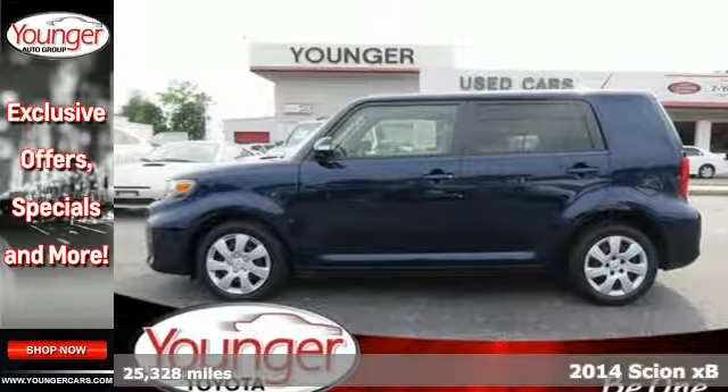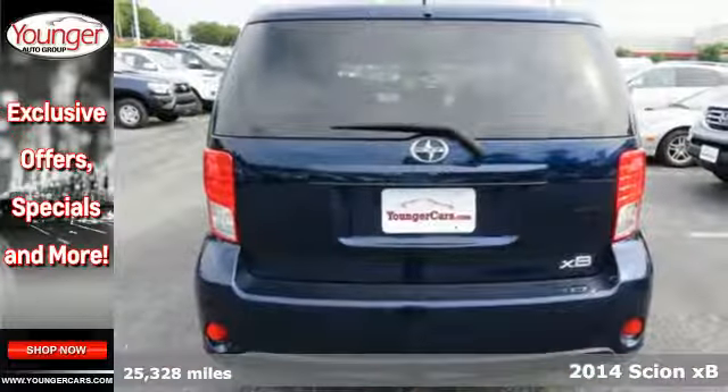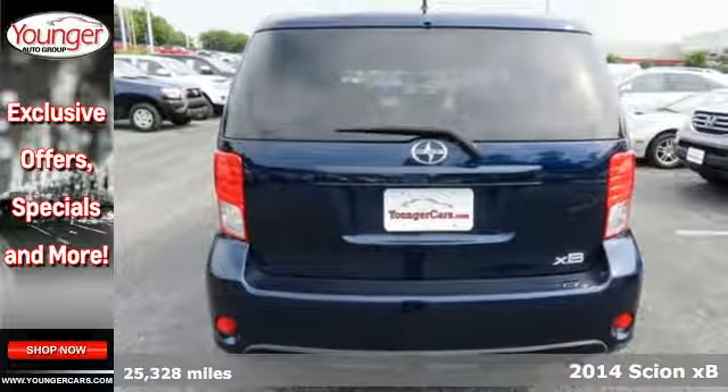It's a 2014 Scion XB. Load everything you need and more in this Scion.